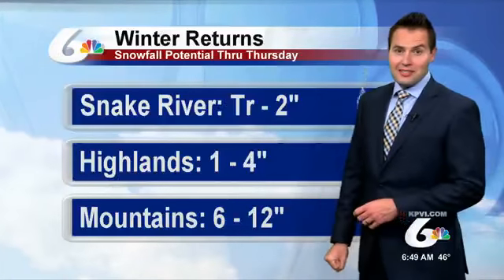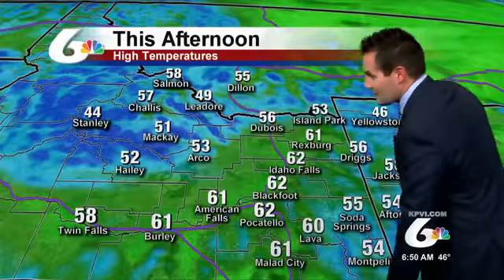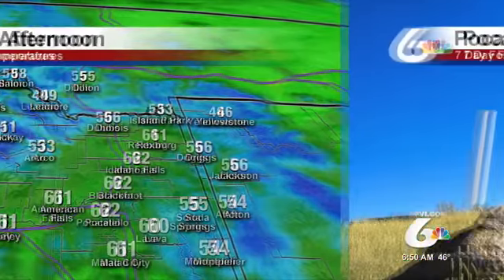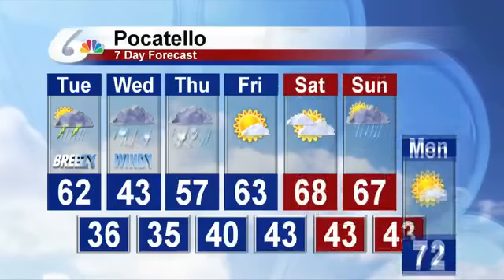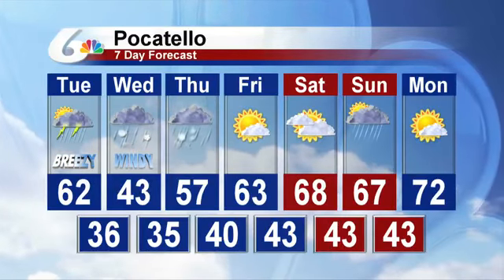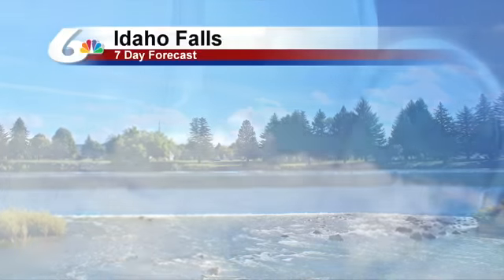Here's a peek at some snow totals for you. Look at your highs today before the front comes in — tomorrow is not nearly as warm. In fact, we're only going to be in the 40s for highs for much of the Snake River Plain, just 30s for the mountain areas. It's going to be cold tomorrow. Overnight lows hovering just above freezing.